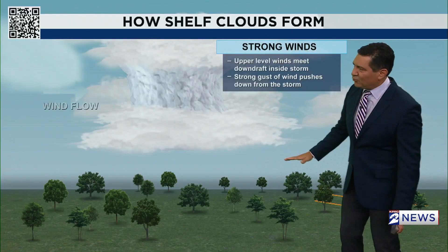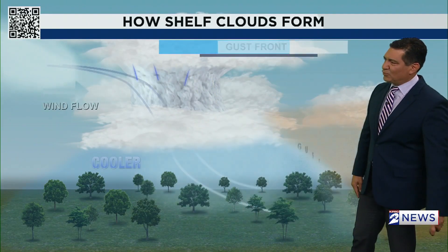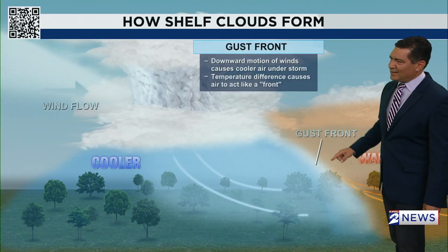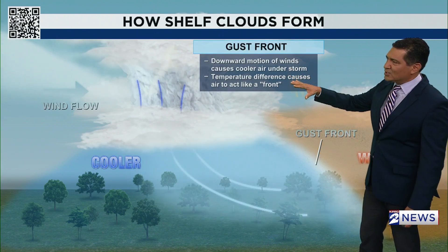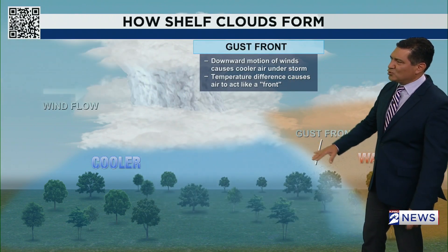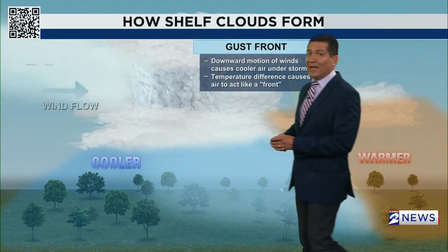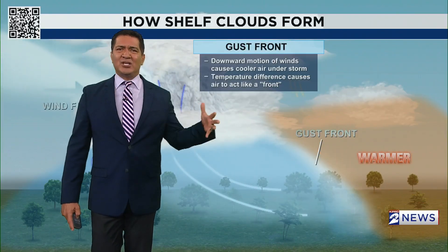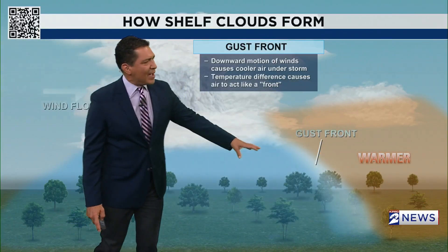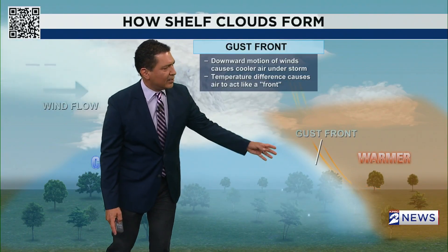A strong gust of wind pushes down from the storm, and what you get out of this gust of wind is what's called a gust front. That downward motion of winds causes cooler air under the storm, and temperature differences cause it to act like a front — like a cold front. When I was out Sunday night, I stepped outside for a little bit, and there was this refreshing air that came down — that was all from this gust front.